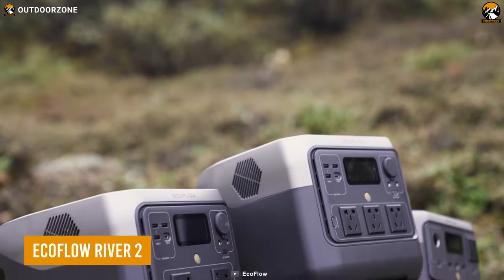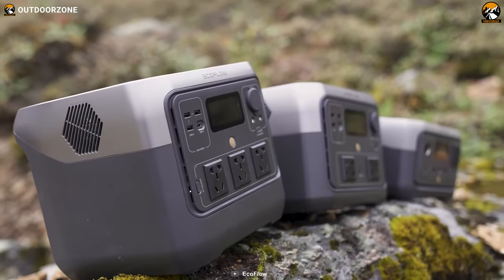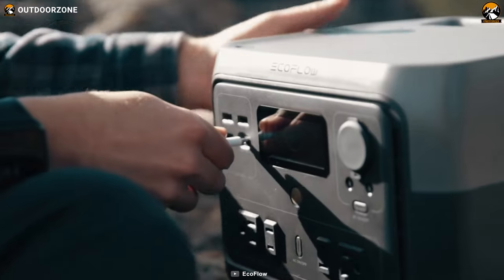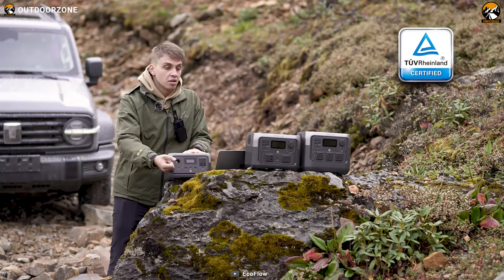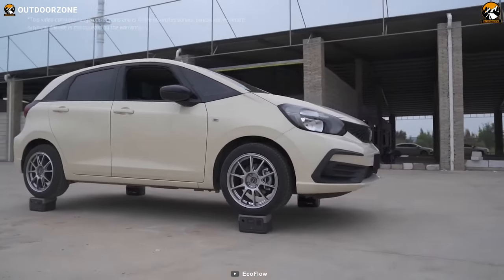The EcoFlow River 2 is a versatile and powerful portable power station, designed for use in a wide range of applications, including camping and off-grid living. Despite having a compact and lightweight design, the River 2 is also TUF Rheinland Safety Certified, which is a mark of its quality and safety.